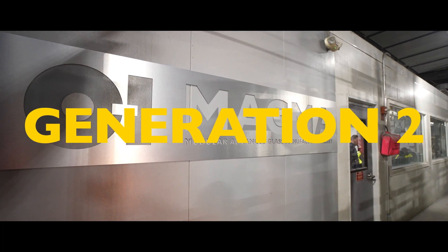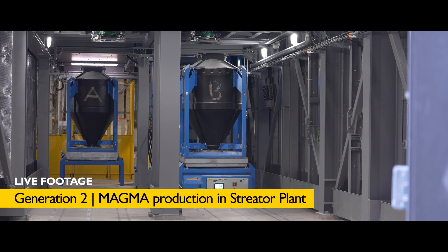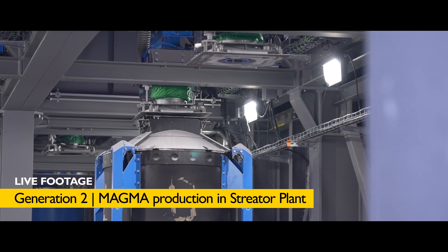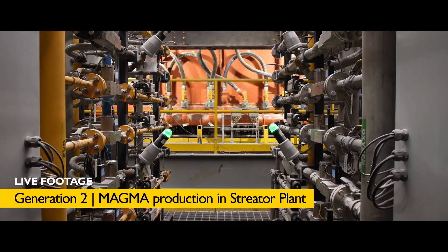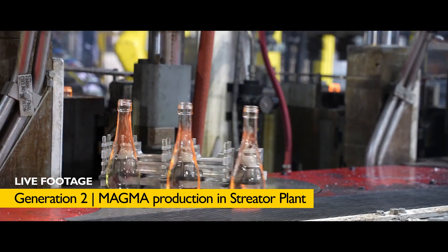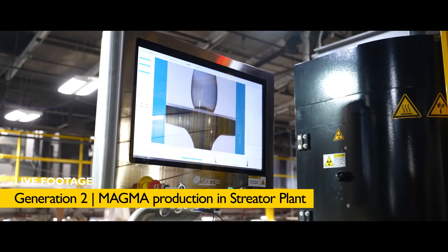Generation 2, currently validated in our pilot plant in Streeter, Illinois, adds a modular batch supply system and a new forming concept. The first full-scale line will be deployed in the new Greenfield plant in Kentucky in mid-2024. Renewable fuels capability will also be available.